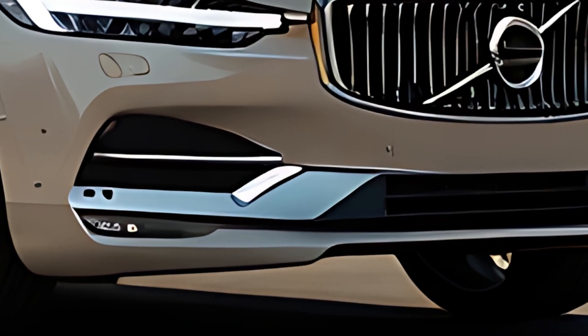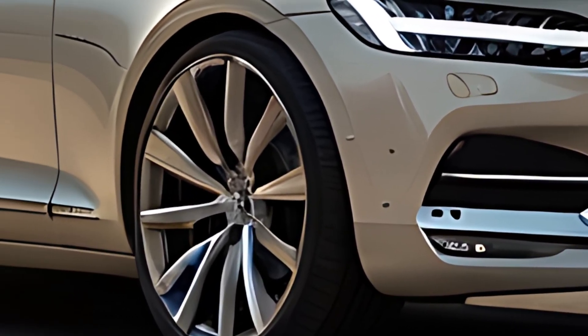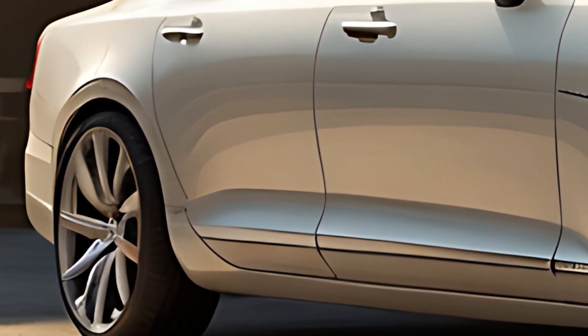The 2025 Volvo S90 represents a refined blend of luxury, advanced technology, and environmental consciousness, making it a top choice for executive sedan buyers who prioritize both style and sustainability.